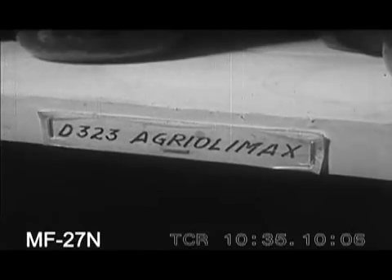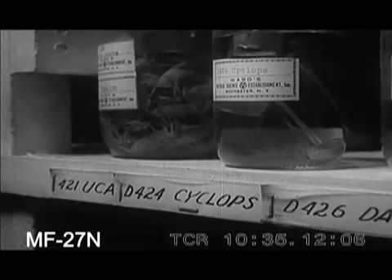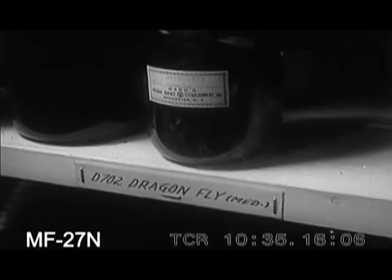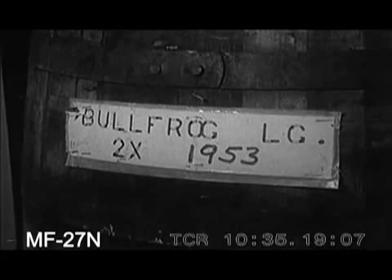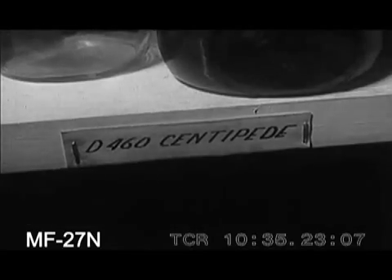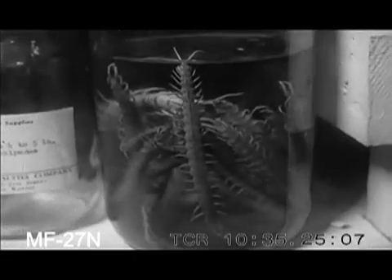Leeches, anteroprateles, lingula and angriolimax, yuca and cyclops, dragonfly medium, bullfrog large, pigeons plain — probably no other place like it on Earth.